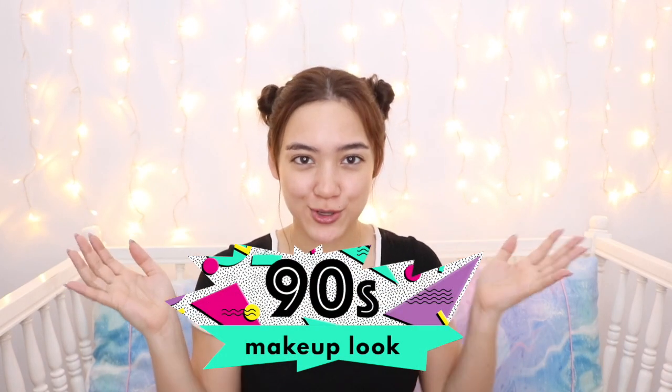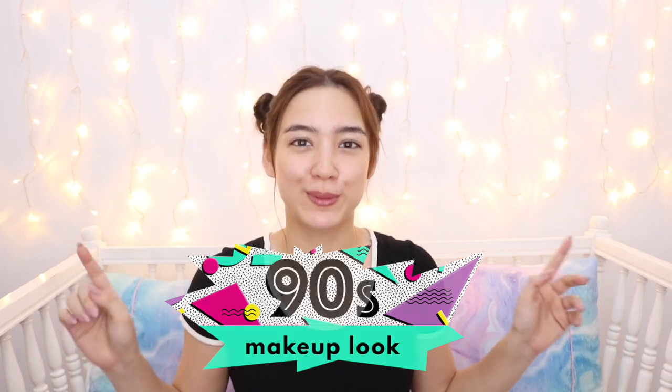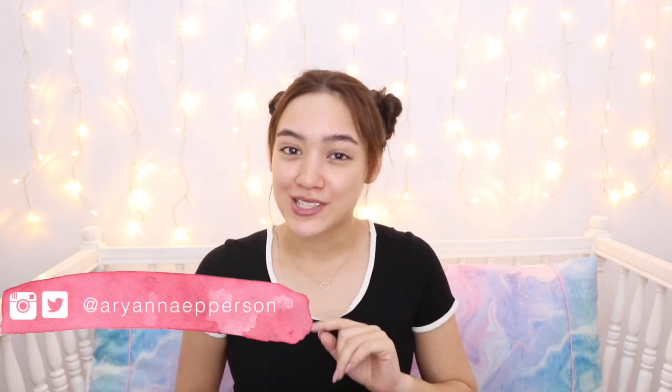Hey, what's up guys! I'm Rihanna at Priscilin and welcome to my 90s makeup tutorial using only super affordable makeup. You do not need expensive makeup to create an amazing look, so let me take you through this tutorial.